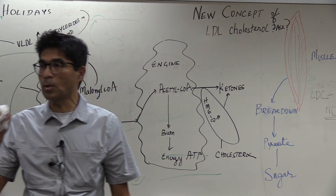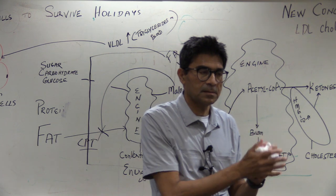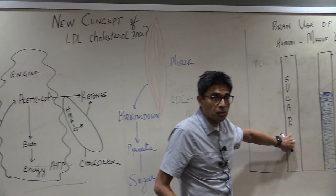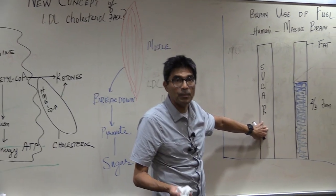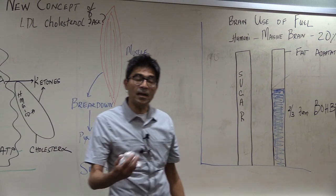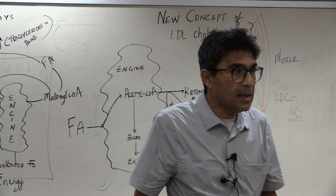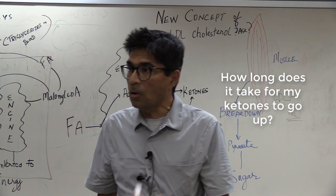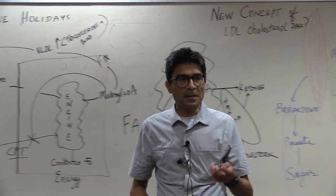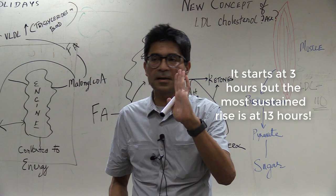The body has a cruel trick on us. The ketones required by your brain — your brain will say: I have no sugar, I am dependent on sugar, please go and eat. How long does it take for a carb-dependent person who stops eating carbs for ketones to go up? The initial rise is in about 3 hours, but the more sustained rise is at about 13 hours.